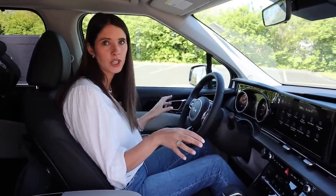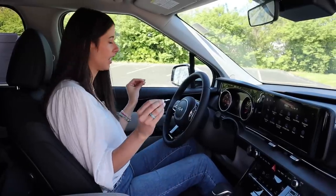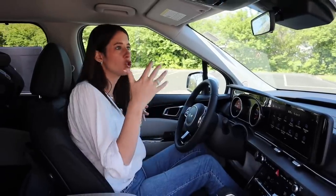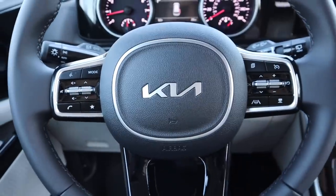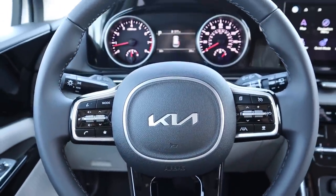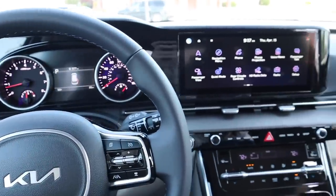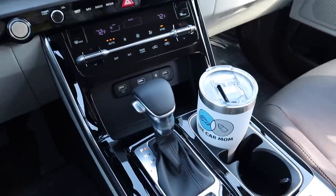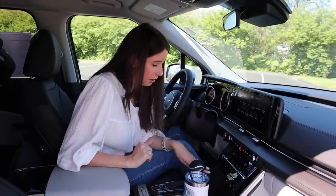Here's a shot of me in the driver's seat of this 2022 Kia Carnival. Starting with visibility — it's really good. The windows, especially in the second row, are so big, and I've got a big back windshield. The EX trim level comes with a ton of great standard safety features: frontal collision avoidance, blind spot monitoring, automated cruise control — tons of great safety features loaded in this car.